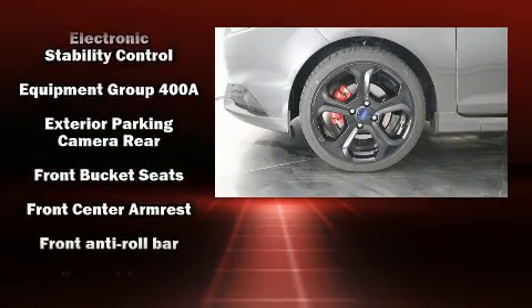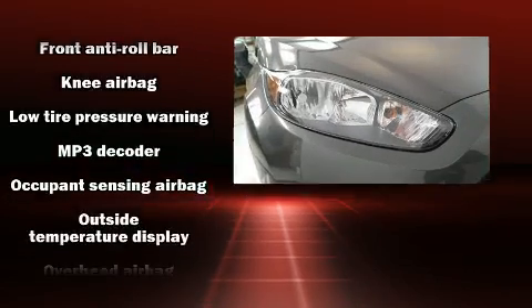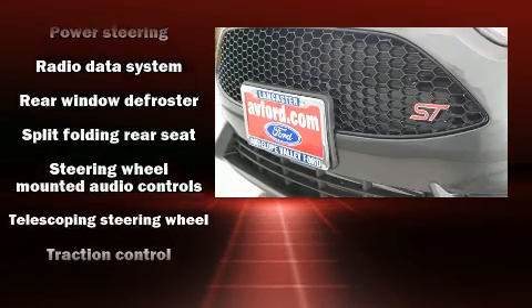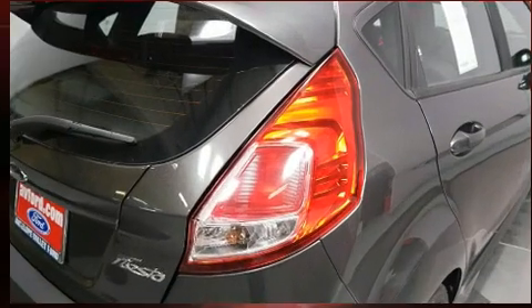Ford also prioritized safety and security by including dual front impact airbags, an emergency communication system, and four-wheel disc brakes with ABS. Various mechanical systems are monitored by electronic stability control, keeping you on your intended path.